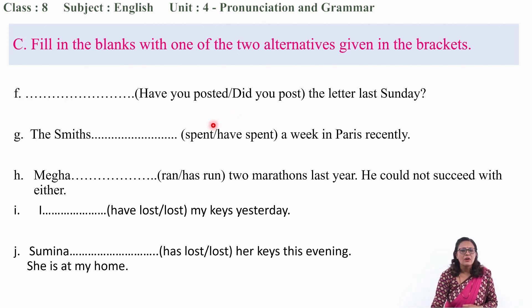Number F: 'Have you posted or did you post the letter last Sunday?' Note the time marker 'last Sunday' — the time has already passed. So 'did you post' is the correct answer.